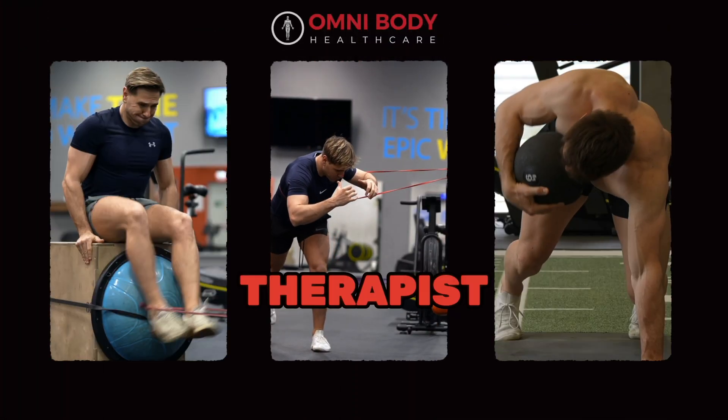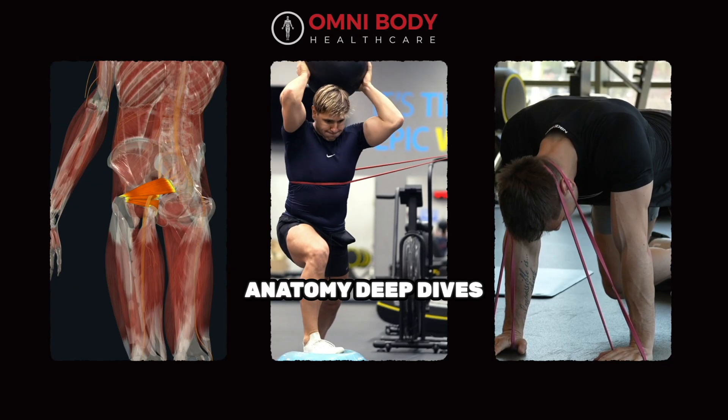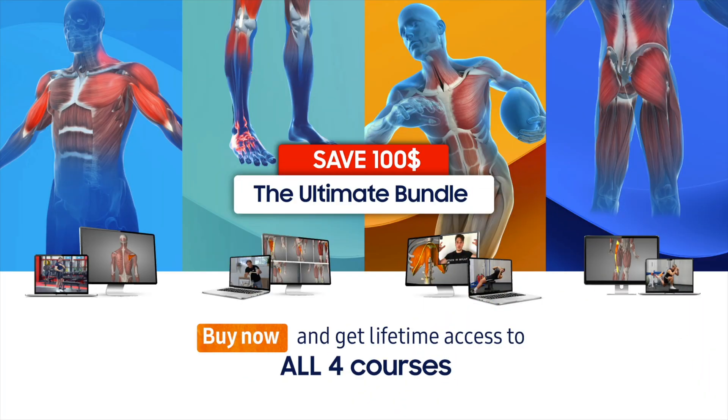If you're a fitness coach, therapist, or just obsessed with movement, the Omni Prehab series is for you — over 100 expert-led videos, anatomy deep dives, and game-changing exercises. Join today and get two free bonuses. We'll see you in the next video.